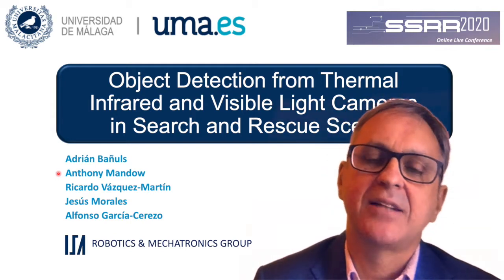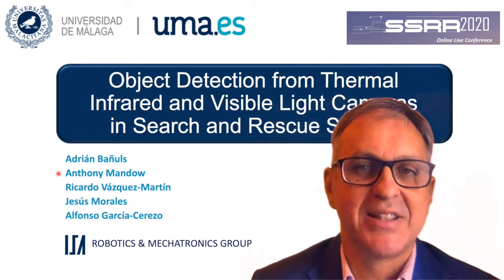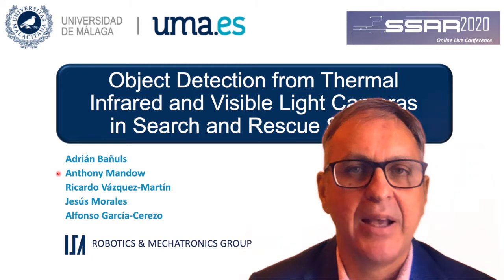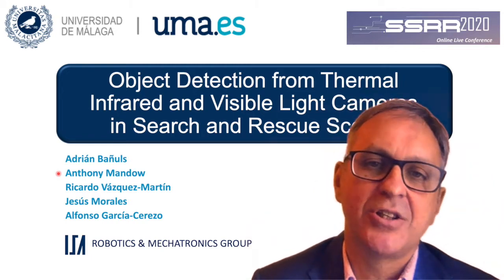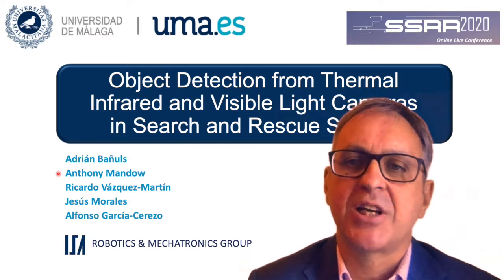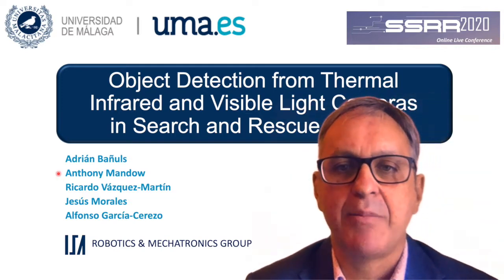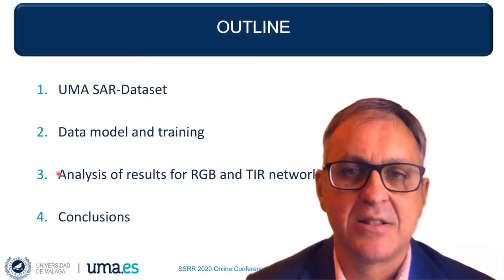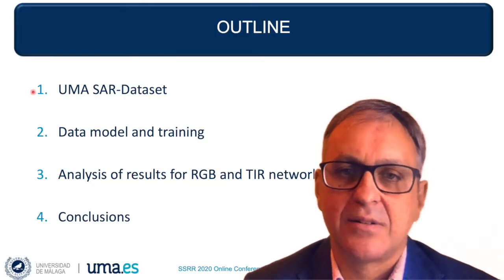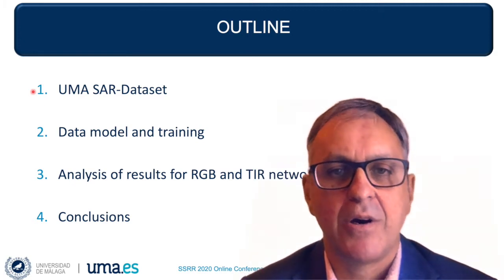Hi, my name is Anthony Mando and I am with the Robotics and Mechatronics Group at Universidad de Málaga, UMA, in Spain. In this presentation, I'll introduce our recent research on automatic object detection from thermal infrared and visible light cameras in search and rescue scenes. I'll start the presentation introducing the multimodal dataset that we have used in this work.